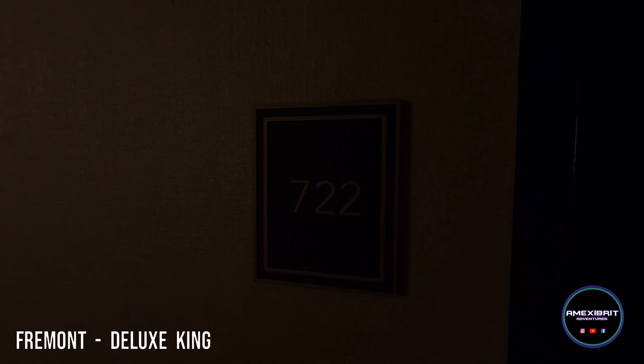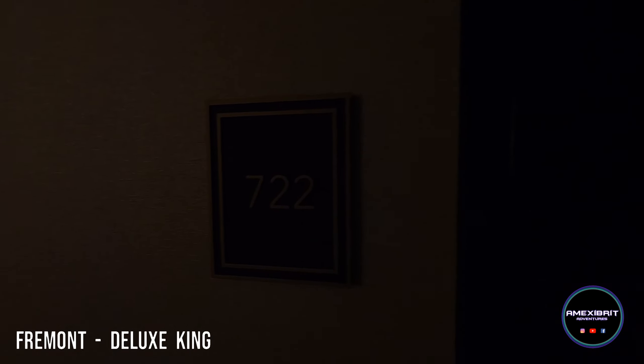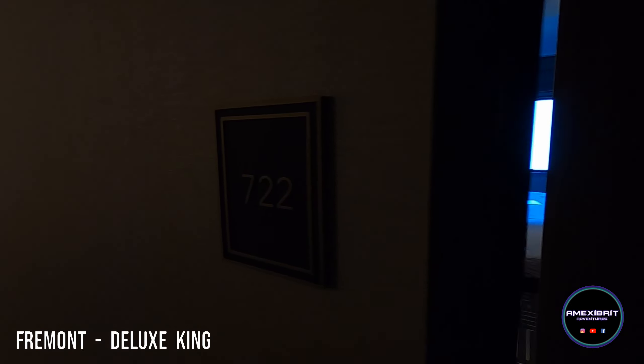This is a room tour of Fremont Hotel room 722, which is a king room.